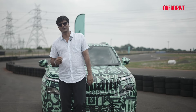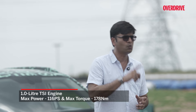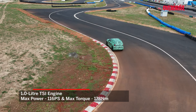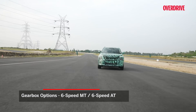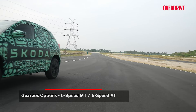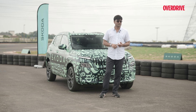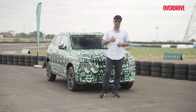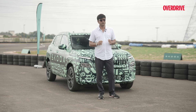Question number two: what kind of engine options are we going to see in the Kailaq? Right now, Skoda is hinting at a one-litre TSI engine producing around 116 PS and 178 Nm of torque. This will be mated to a six-speed automatic or six-speed manual transmission — so basically just a single engine option. As far as fuel efficiency is concerned, you'll have to wait till the global premiere to get the official tested figure.